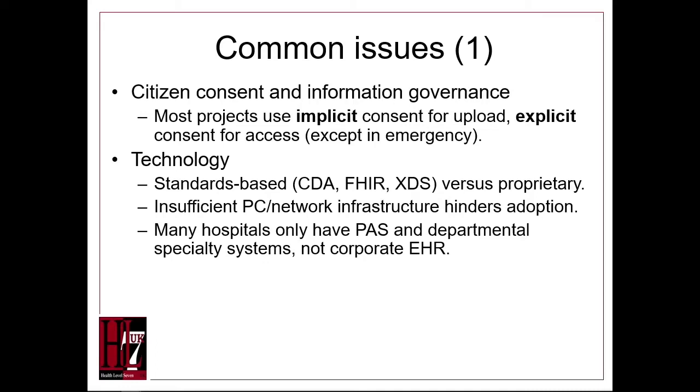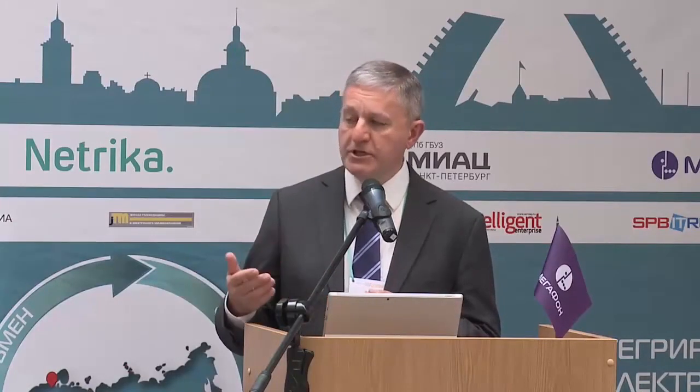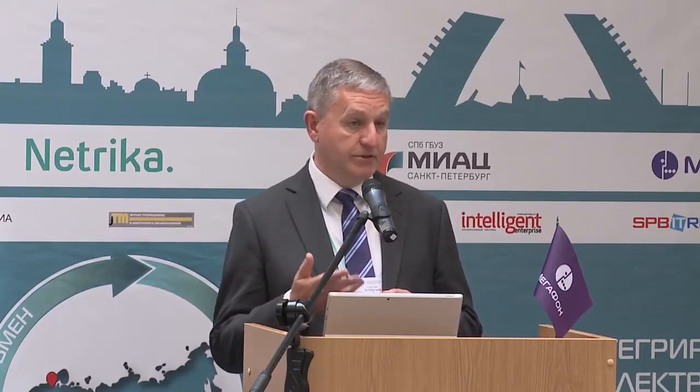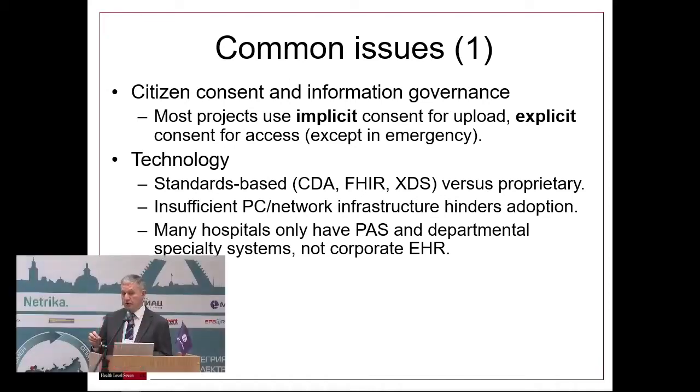The second point is technology. Some systems use a proprietary commercial solution. Increasingly, projects are looking to use international standards such as CDA, FHIR, and XDS. But common problems with technology include not having enough infrastructure, not enough PCs, not enough network capacity. Also, many of our hospitals don't have a true hospital-wide patient record — many only have administrative and departmental systems.